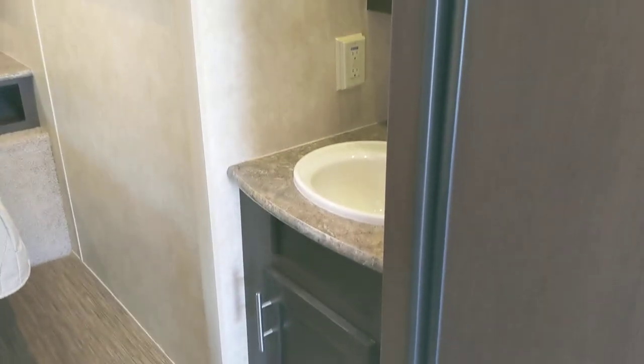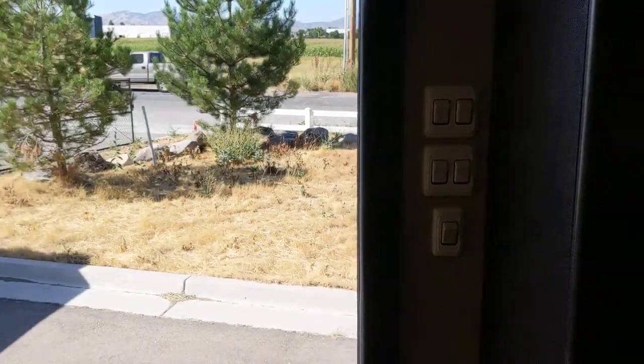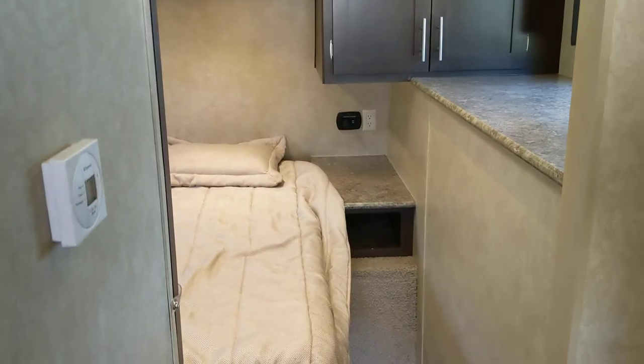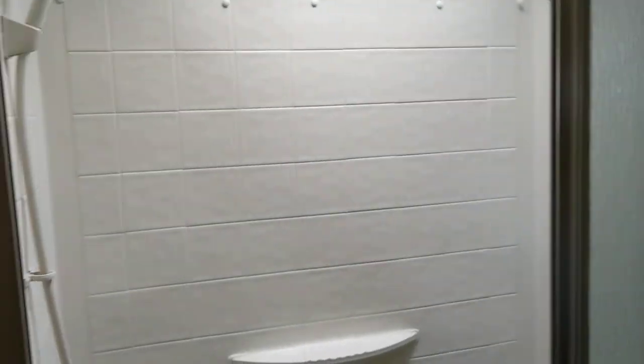Here's your bathroom area — just super nice. I just turned off a few lights and the voltage immediately jumped up to 13.1 volts; anytime you put a load on the batteries it pulls the voltage down. There's your AC and furnace — the central air works great, just had it running. Here is your toilet — it's a nice taller porcelain toilet. And you have a nice big shower here.